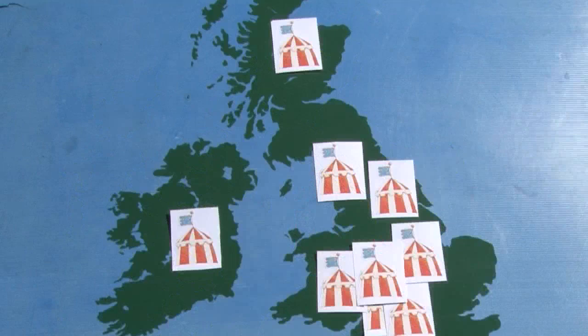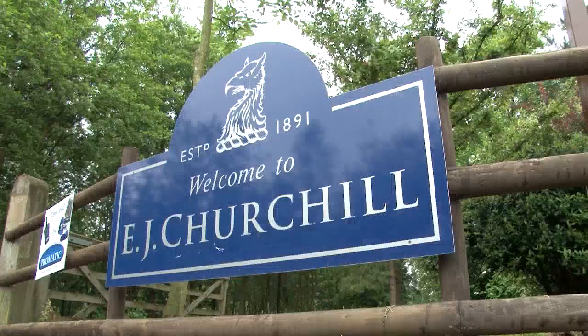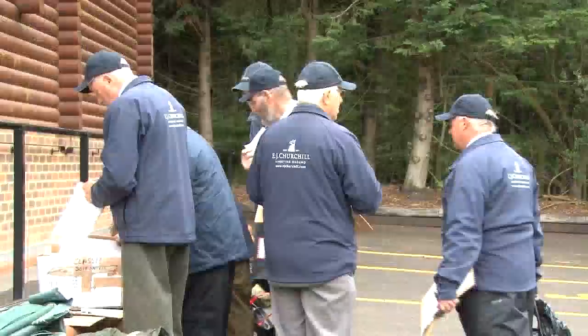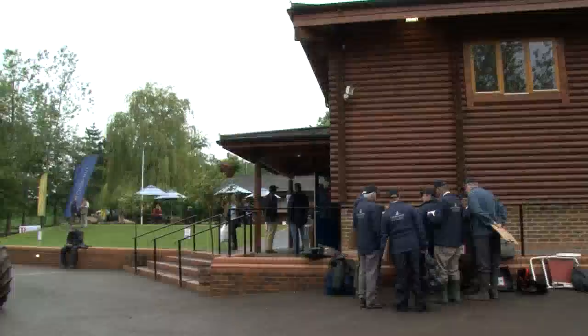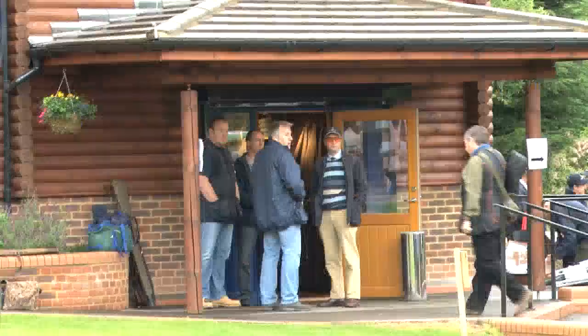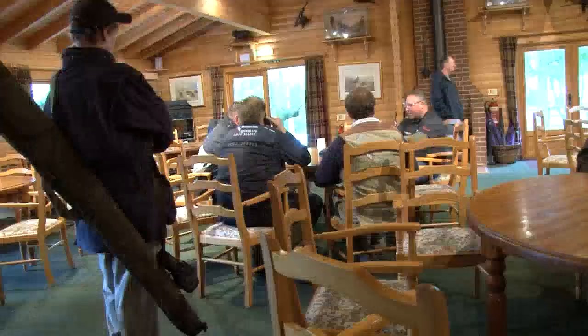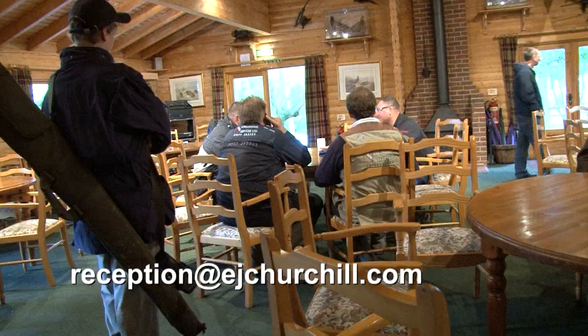Welcome to Fieldsports Britain's Calendar with dates for your diary, smartphone and post-it note. We start with events to lift the game fair blues. EJ Churchill's in High Wycombe are holding a mini game fair on Friday the 20th and Saturday the 21st of July, offering have-a-go sessions, clay competitions and shopping at their clothing store. There is also an invitation to disappointed CLA stand holders to show up and set up a pitch. Francis Lovell and Hunter Wellies have already signed up, with Hunter hosting a party on Friday evening. Best of all, it's free. To register, email reception at ejchurchill.com.